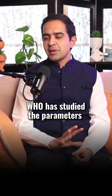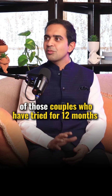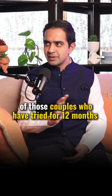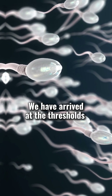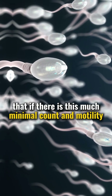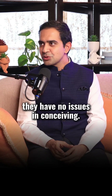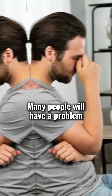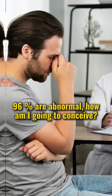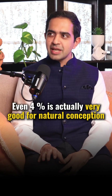When couples try to conceive, the WHO has studied the parameters. There is a minimal count and motility threshold. Couples who meet these parameters have no issues in conceiving. In the report, 4% and above is considered normal morphology. Many people worry when 96% is abnormal, but even 4% is actually very good for natural conception.